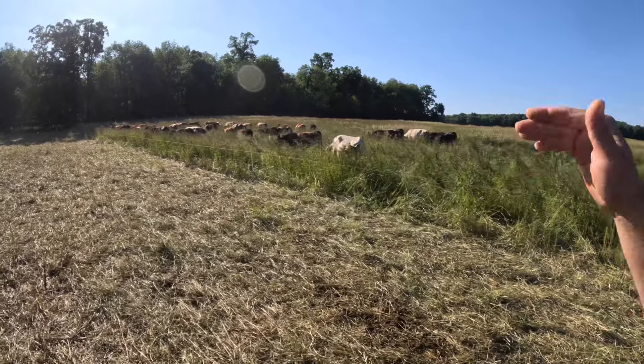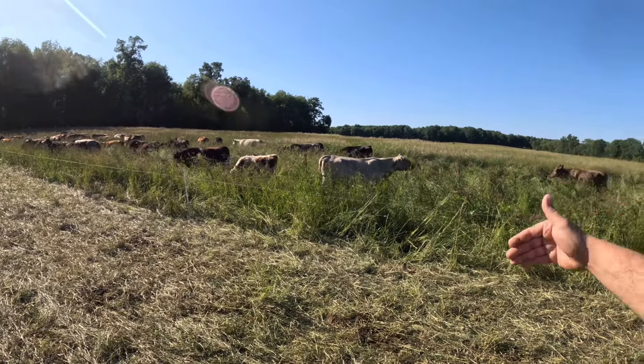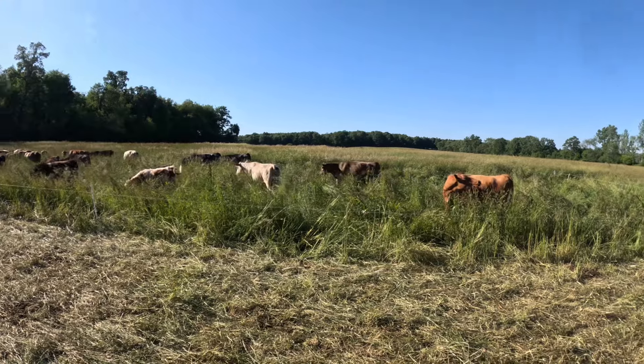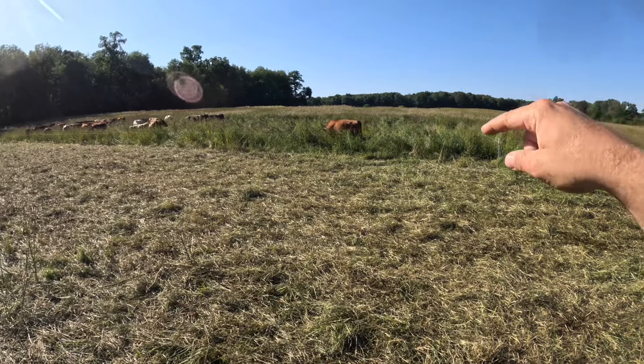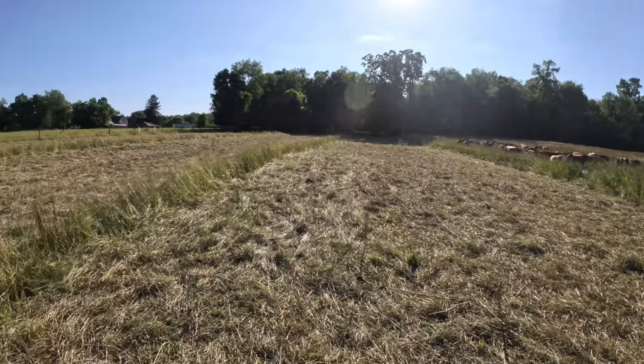You get one shot every year to take advantage of this much forage — that's where the non-selective grazing comes into play. You just give them a little slice every single day. We're going to probably get somewhere in the neighborhood of an 80 to 90 day rotation right now. There isn't a whole lot mother nature can send our way in 80 or 90 days that this ground isn't going to have recovered grass in it. It won't be that tall long grass, and we'll have to make their paddocks a little bit bigger and take a little less of it, but you get one shot every year to take advantage of that much forage.